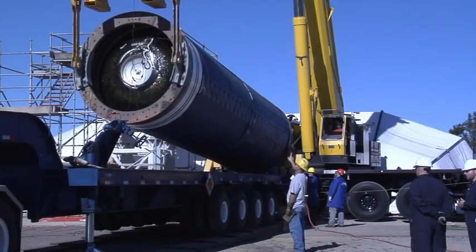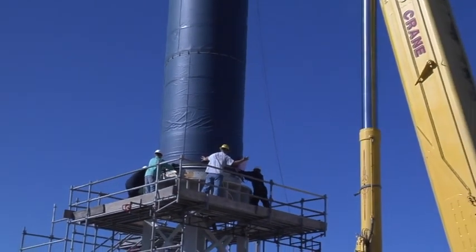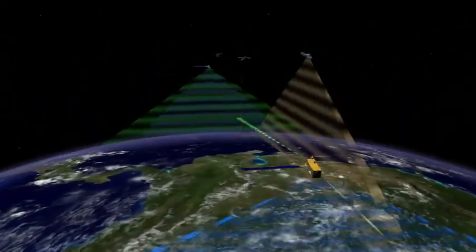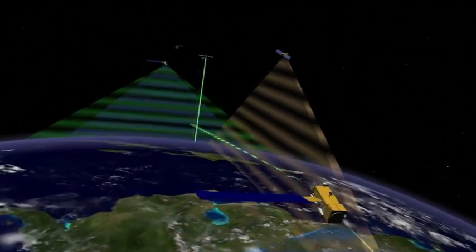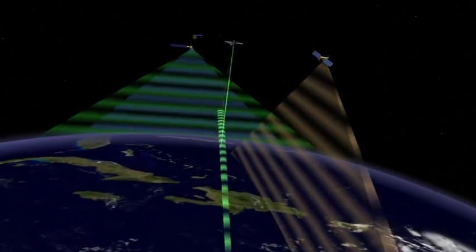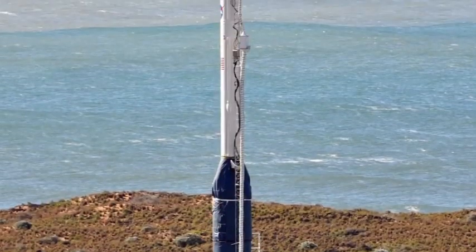GLORY was designed to join what's called the A-train, or afternoon train, of Earth-observing satellites. It is necessary to launch from Vandenberg to achieve the sun-synchronous orbit, which cannot be efficiently achieved by launching from the east coast. GLORY is to become the fifth satellite of the eight planned to make up the A-train constellation, taking readings at the same time on different aspects of the atmosphere, adding to the growing database of knowledge about our planet. It's taken a little longer than we anticipated, but we're almost there — we're ready to go.